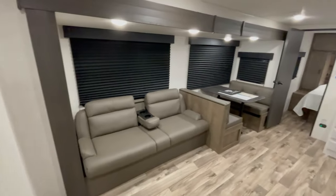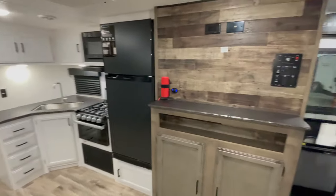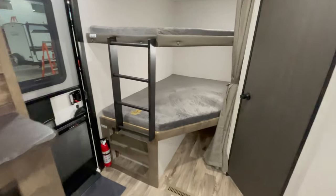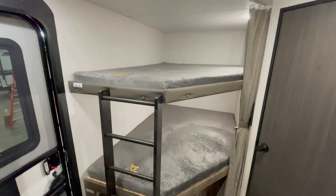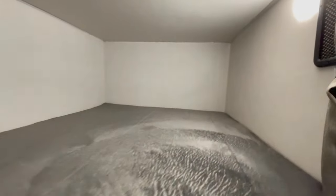Picture cozy nooks, each with its own charging station, making it the ideal spot for kids or extra guests. These are 51 inch by 75 inch double over double bunks — your kids are going to love this. The curtain gives them a little privacy while still letting you keep an eye on them.